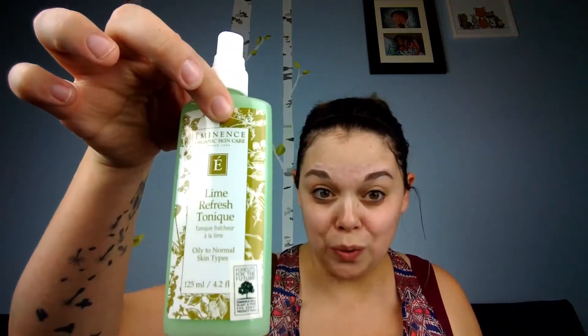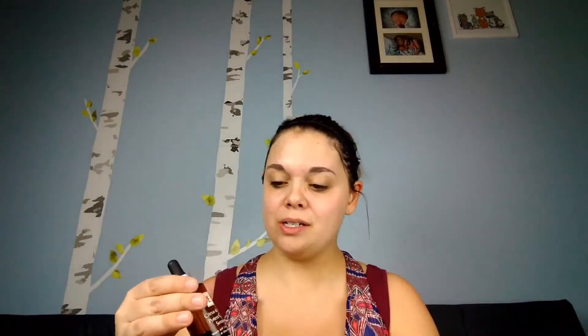I also want to show you how to enhance your routine when you're done. You can always use your toner — I'm using the Lime Refresh Tonique. You just spritz it right after to hydrate, moisturize, and refresh the skin. Then to super-enhance this product, you're going to use it with the Citrus and Kale Potent C&A Serum — a powerhouse antioxidant. It has the stabilized vitamin C and vitamin E in it, and hyaluronic acid. You just need about four to five drops — press it into the skin.